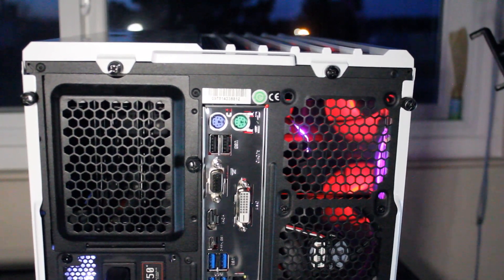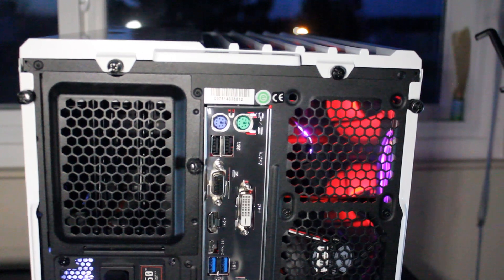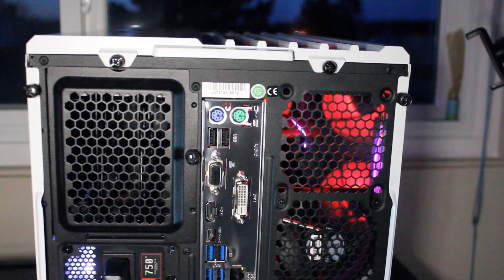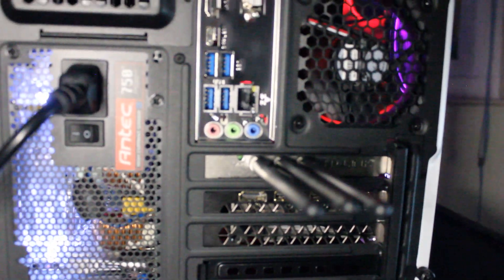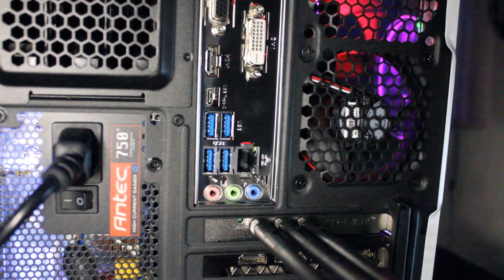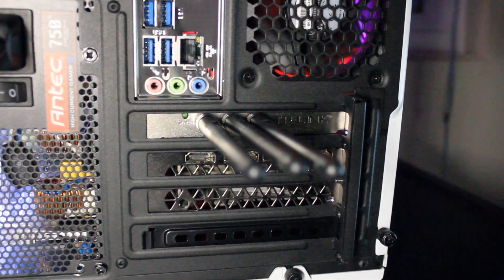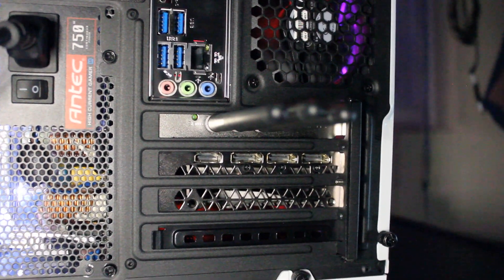Here on the rear I/O of the motherboard, we have mouse and keyboard PS/2 ports, USB 2.0, a VGA port, a DVI port, an HDMI port, USB Type-C, USB 3.0, an RJ45 Ethernet port, audio in and out, and a TP-Link Wi-Fi PCIe adapter.